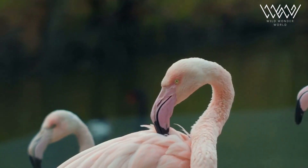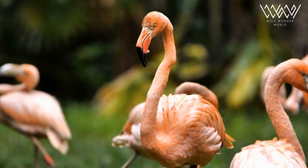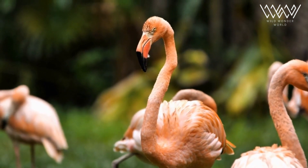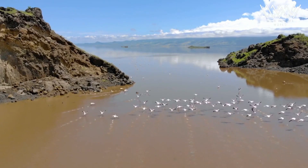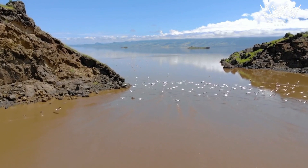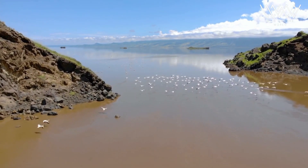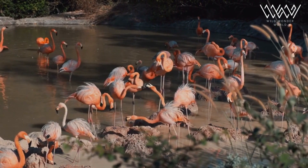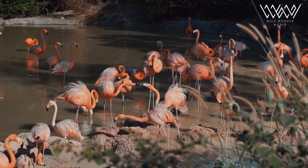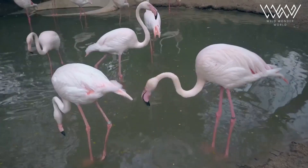With its vibrant plumage and graceful posture, the flamingo is a captivating creature that has fascinated humans for centuries. These magnificent birds are found in different parts of the world and are known for their distinctive appearance and interesting behavior. In this episode, we will explore some of the fascinating facts that distinguish the flamingo, shed light on its unique characteristics, and highlight its importance in the natural world.